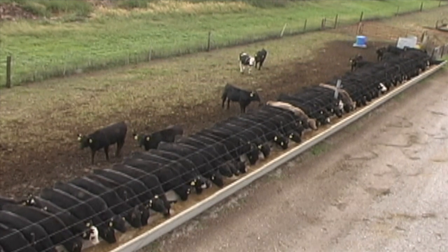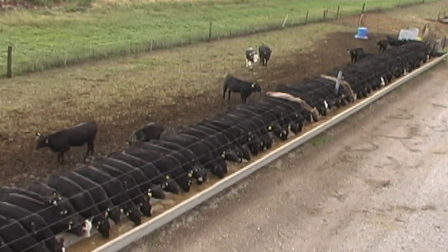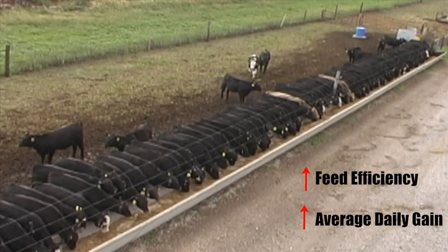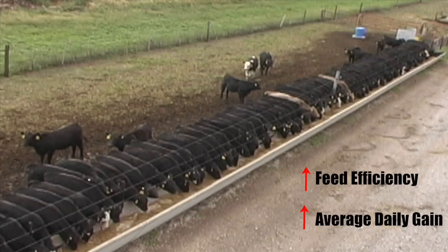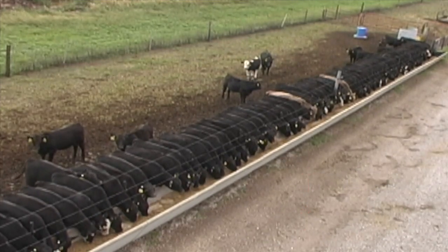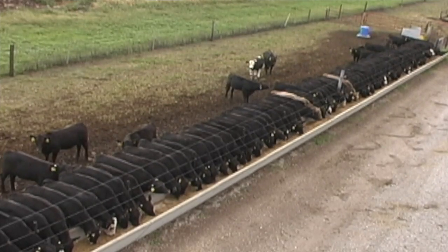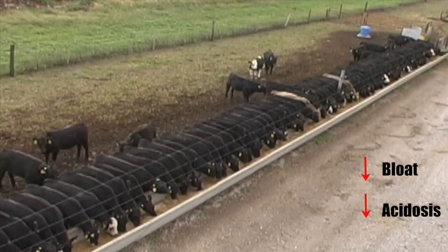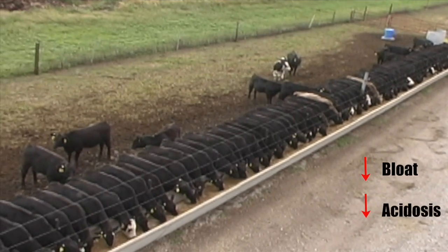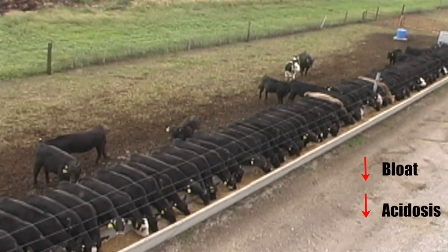The addition of ionophores increases the efficiency of the use of ingested feed, thus increasing the overall energy status of the animal, which leads to increased weight gain in stocker and backgrounder cattle and a reduction in the amount of feed required per unit of gain in feedlot cattle. There is also a decrease in the incidence of bloat and acidosis in ionophore-fed cattle, both of which inhibit feed intake.